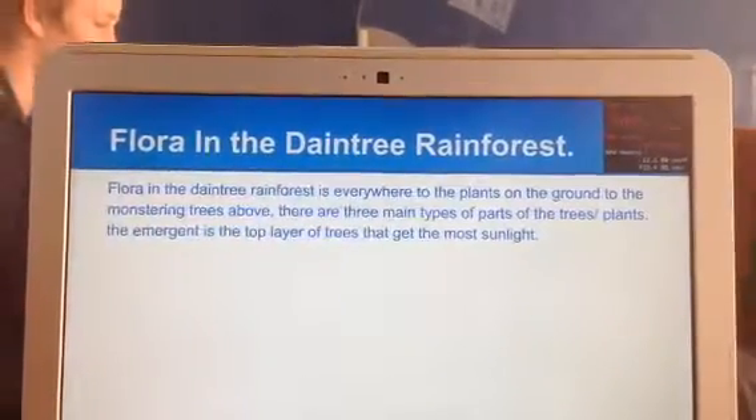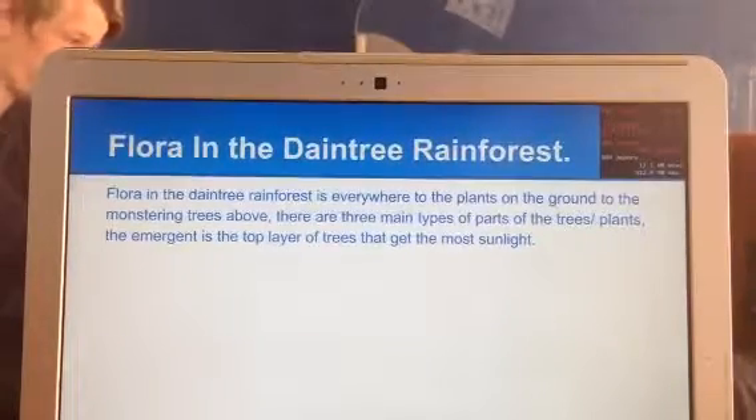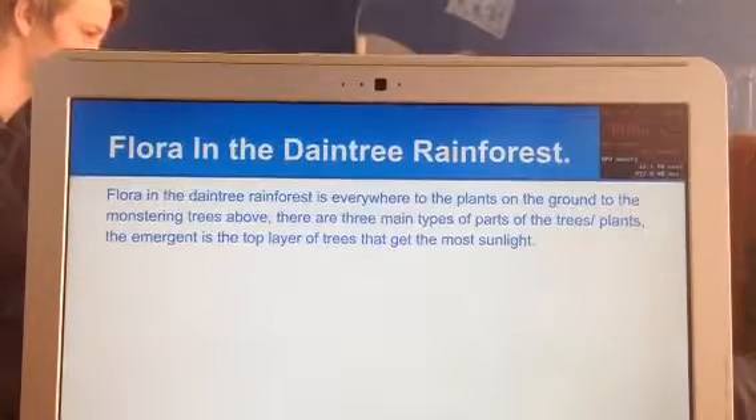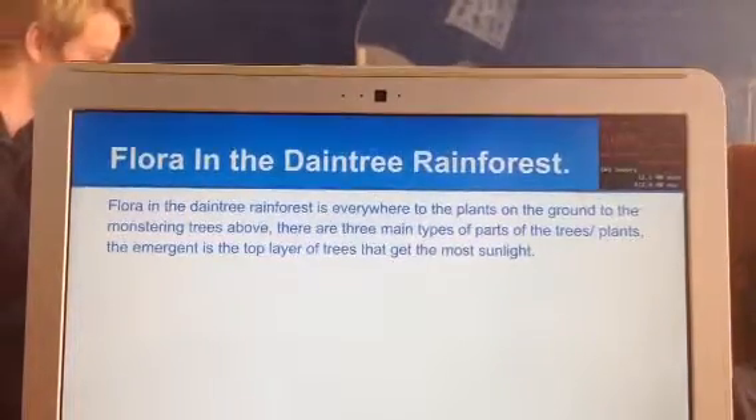Flora in the Daintree Rainforest is everywhere, from the plants on the ground to the monstering trees above. There are three main types of the parts of the trees. The emergent layer is the top layer of the trees that gets the most sunlight.